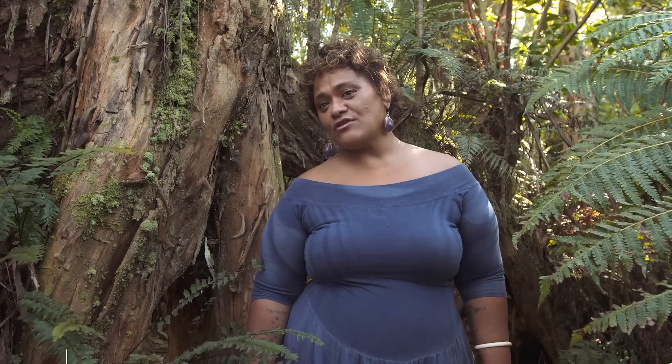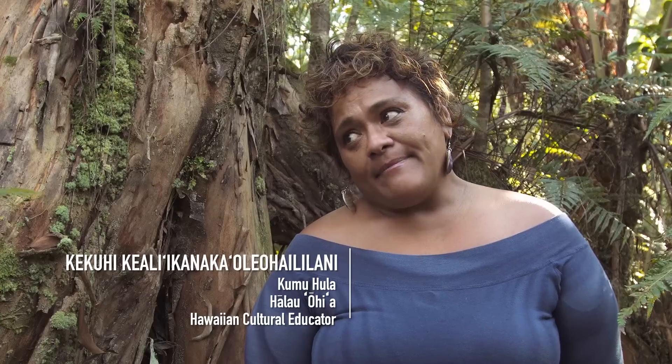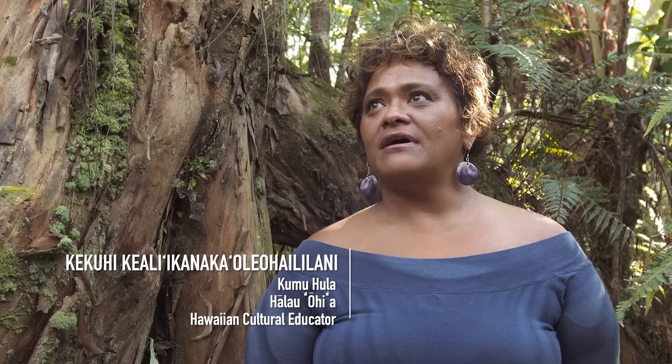Aloha, my name is Kekuhi Kielii Kanakaole Ohaili Lani. I'm a kumuhula. When you're a kumuhula, you're a lover of the forest. You teach people how to connect to the forest.